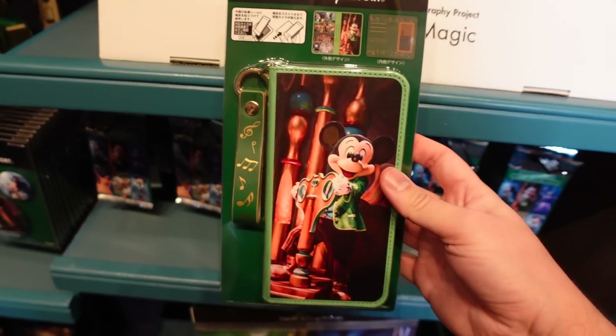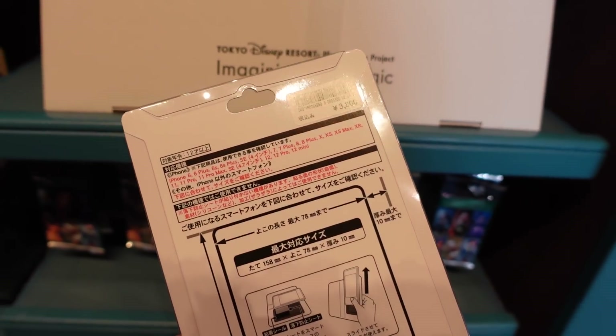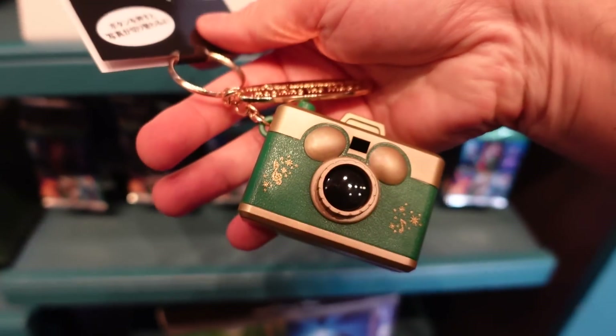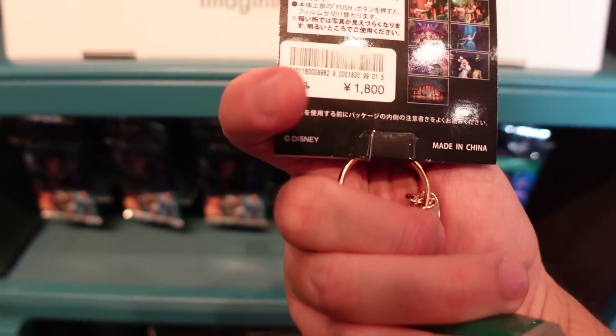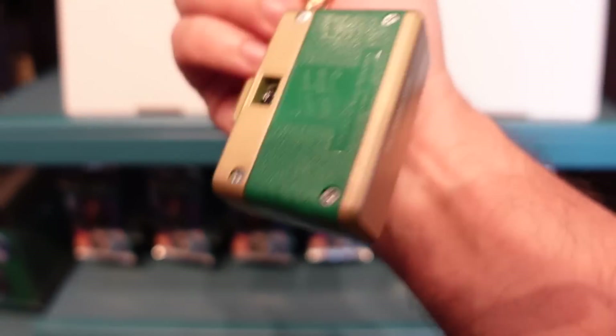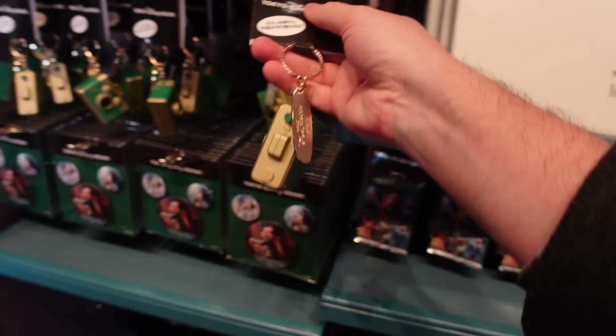It's a smartphone case — 3800 for that. Cute little key chain — 1800 yen. Oh, it's a little... you can see the photos in there if you look inside. That's fun.